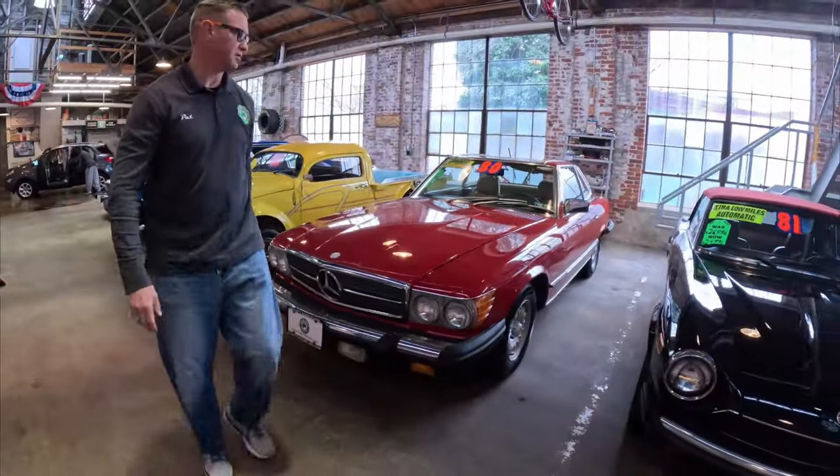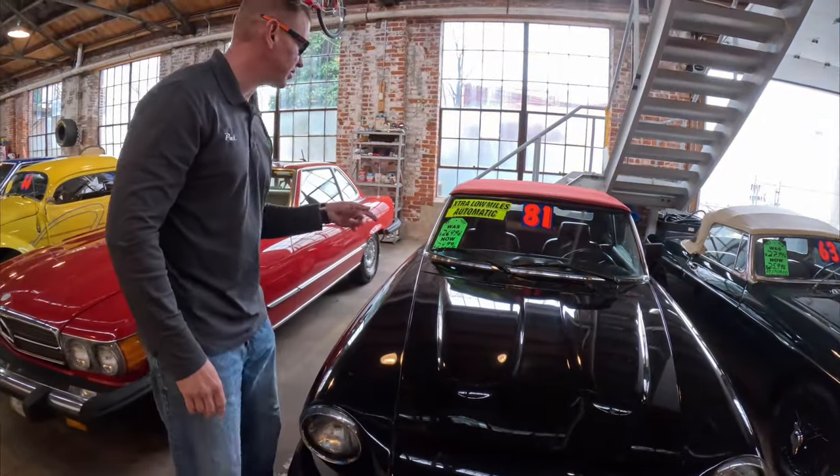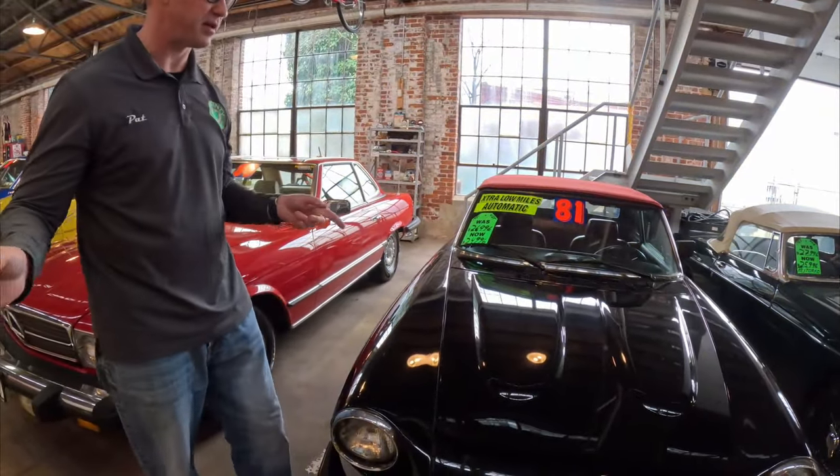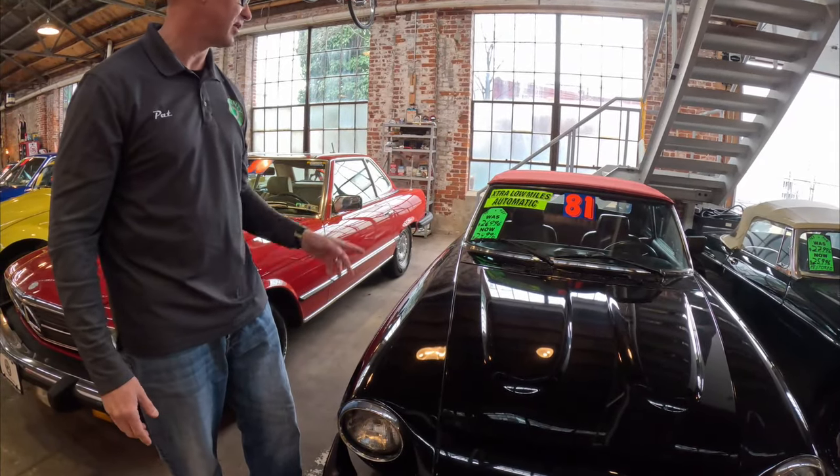This is really rare — a 1981 Fiat 124 Spyder. It's the second one we have, but this one is also automatic. So both of them are automatic, which is really rare. Most of them are five-speeds — you don't see automatics too often.